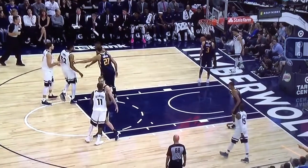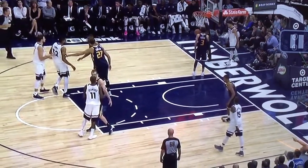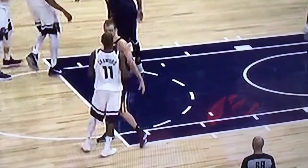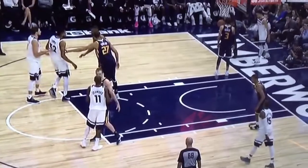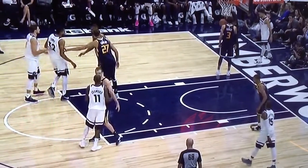Let's take a look at this out-of-bounds play in which the Jazz are defending against the Timberwolves. The play is designed for Jamal Crawford, who is being guarded by Joe Ingles, and the question is how much of a moving screen will the referees let you get away with in the NBA.